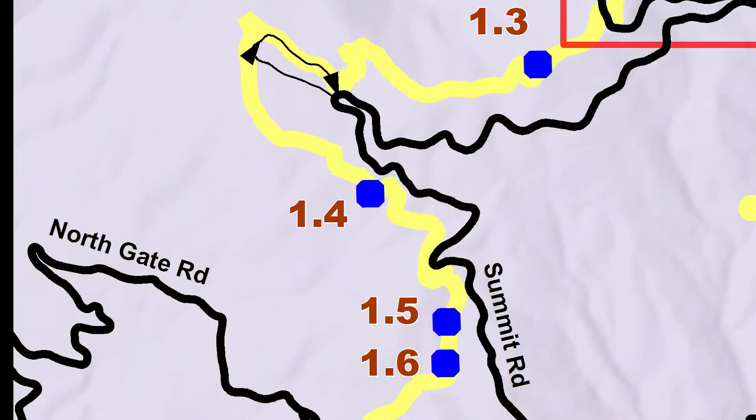From here it's about half a mile to stop 1.5, which is all about Graywacke Sandstone.